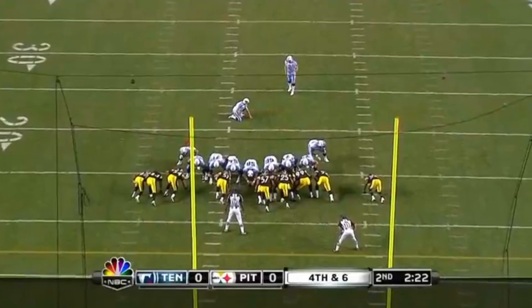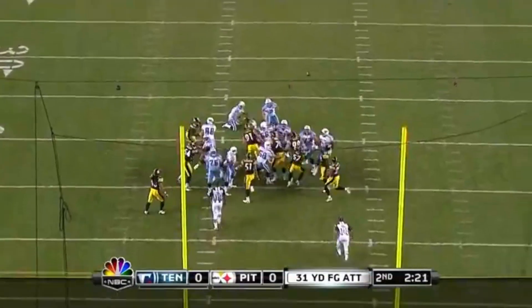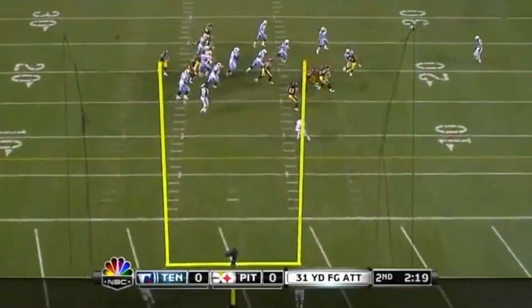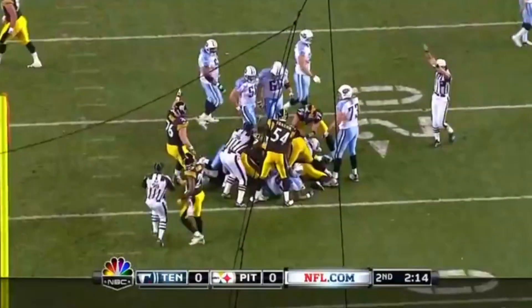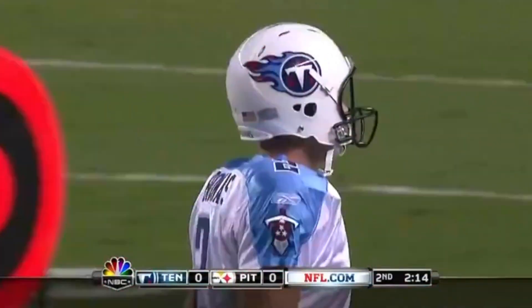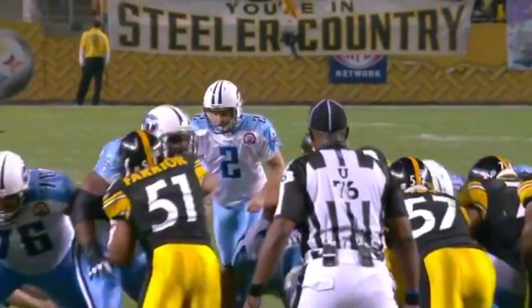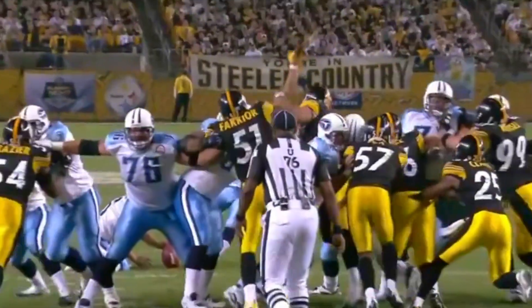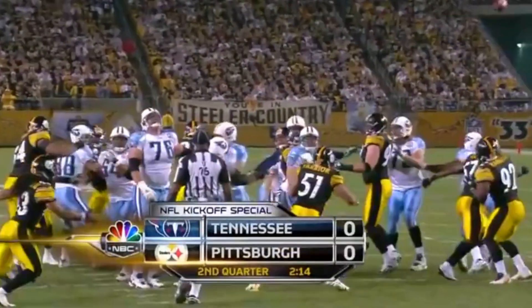Bironas earlier missed a 37-yarder going the other way. This is a 31-yard attempt — Henchard puts it down and the kick is blocked! There still hasn't been a point scored in 2009. Rob Bironas, one of the best all time in terms of percentage, has now missed one and had one blocked. Farrior got his hand on it, and Aaron Smith as well.